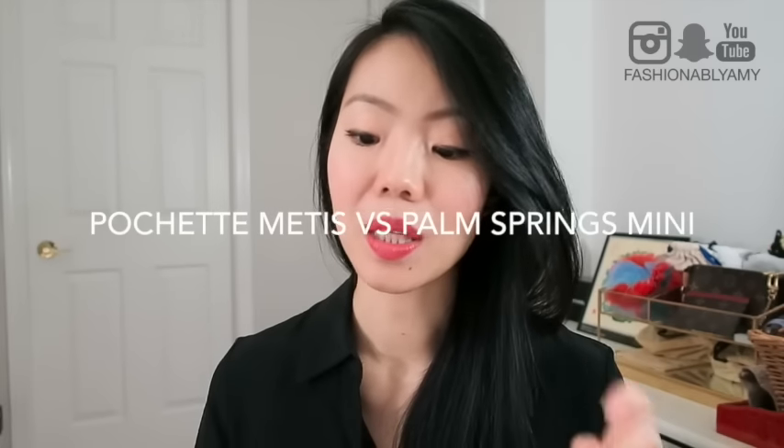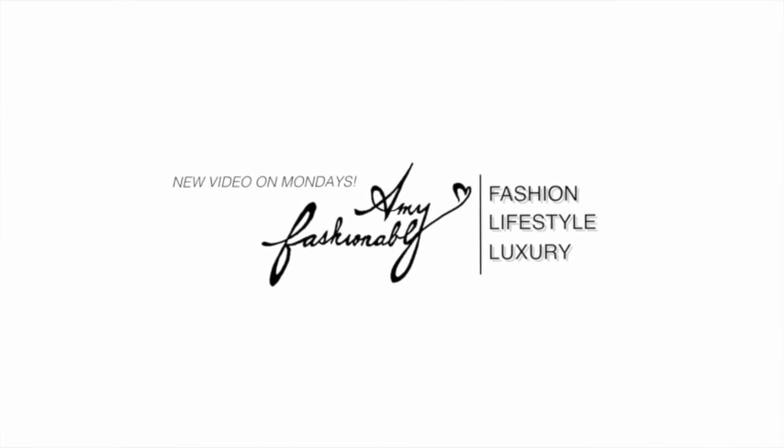First question by Jennifer Moran: debating between the Pochette Métis, when it's available, and the Palm Springs Mini — which one would you recommend? For a long time, my favorite bag was the Pochette Métis and I've had that bag for years. I've had it since it first came out, enjoyed it so much, took it traveling as my main travel bag. The compartments inside just made sense and it was so easy to use. The negative side is that I feel like it's inevitable — the cracking of the canvas, the cracking of the glazing. I think most of us care about quality issues and wear and tear.